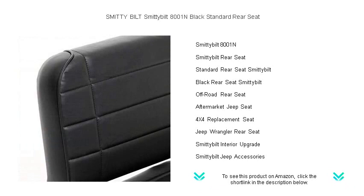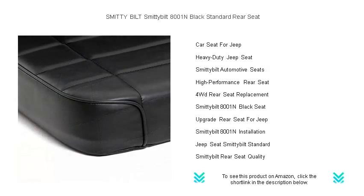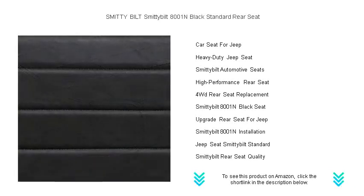Its sleek black finish not only adds an element of style to your ride but also complements any interior. The Smittybilt 8001N features dense foam padding for ultimate comfort, even on the roughest terrains.